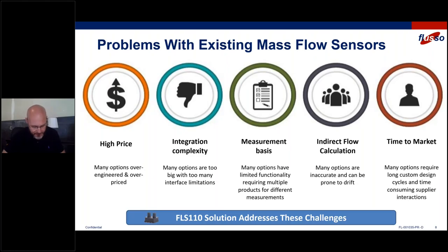We also found that integration complexity was more than desired. Many options out there were too big with too many interface limitations, so designers had to make space, redesign, and do a bunch of work to fit in a big bulky sensor. We also found that competitive sensors required us to use their interface or protocol — a supplier requiring a customer to adapt to their ways of doing business, and we didn't care for that either.